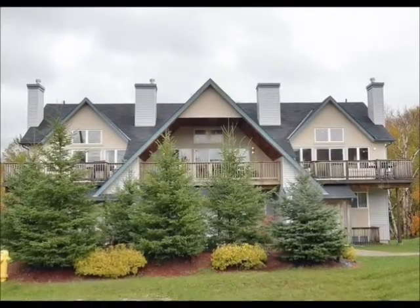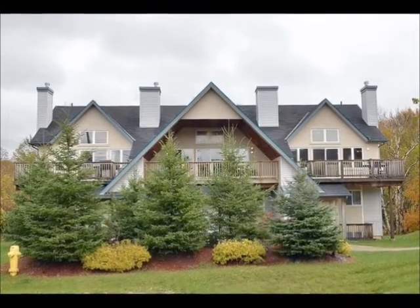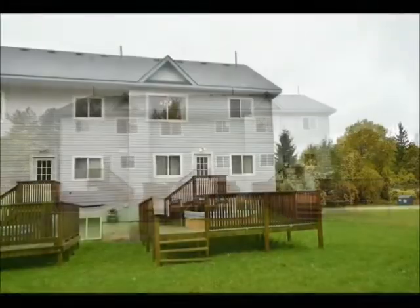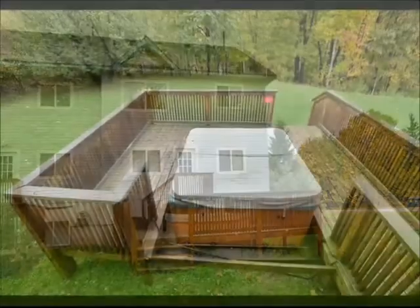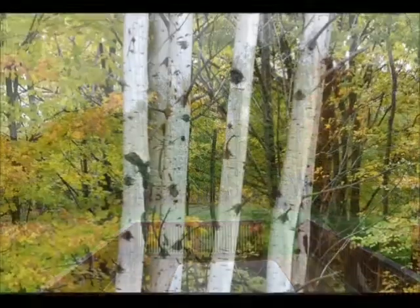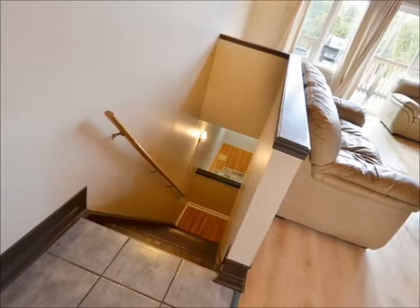The new 8-bedroom, 3-level chalet features large solid pine queen beds and full-size bunk beds and sleeps 20 comfortably. Let's have a look inside. We'll start with the upper floor.